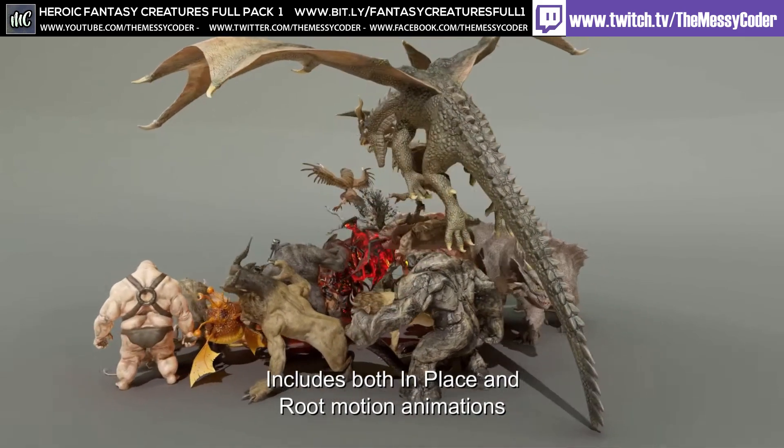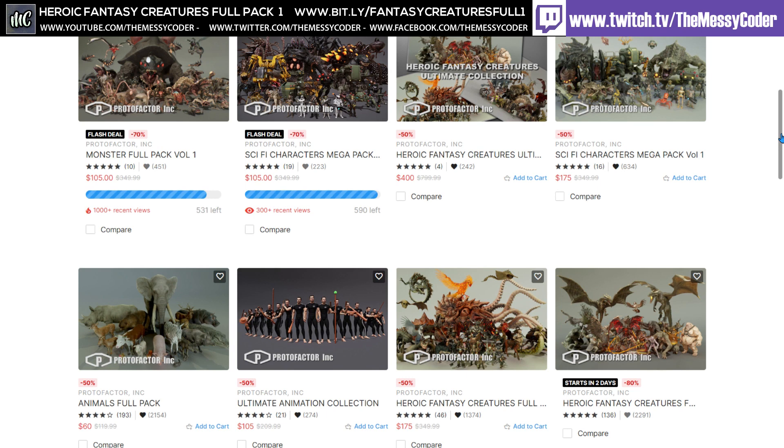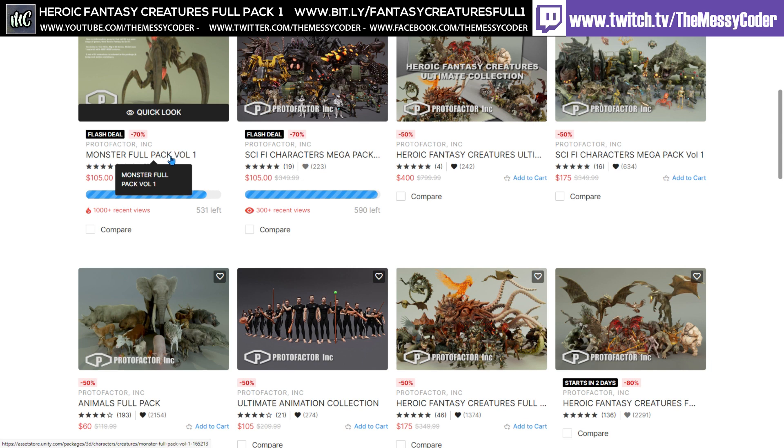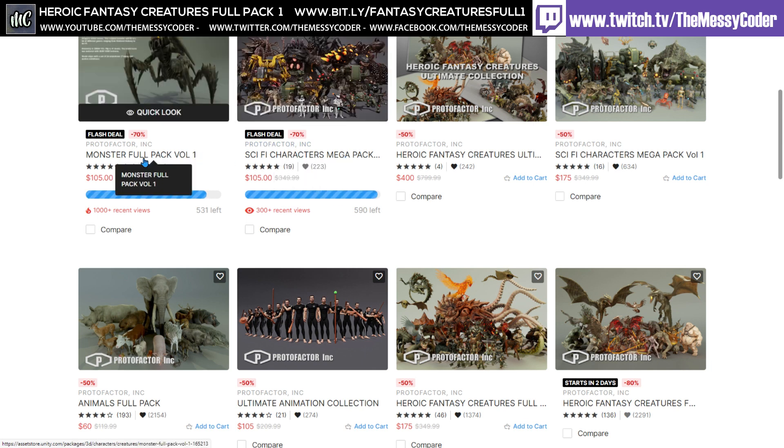You'll be able to get this massive pack for just $70. And not only is the Heroic Fantasy Creatures Full Volume 1 on sale in two days - 16th of April, 80% off - but they've also had the flash deal for the Monster Pack Full Volume 1 and the Sci-Fi Mega Pack Volume 2. These are still under 70% off.